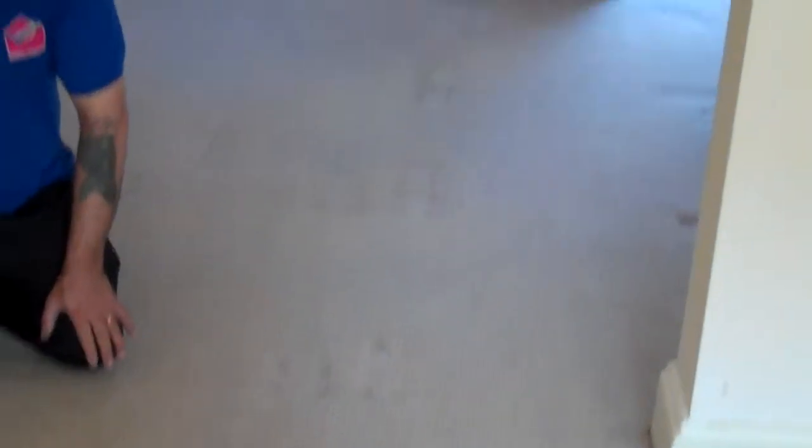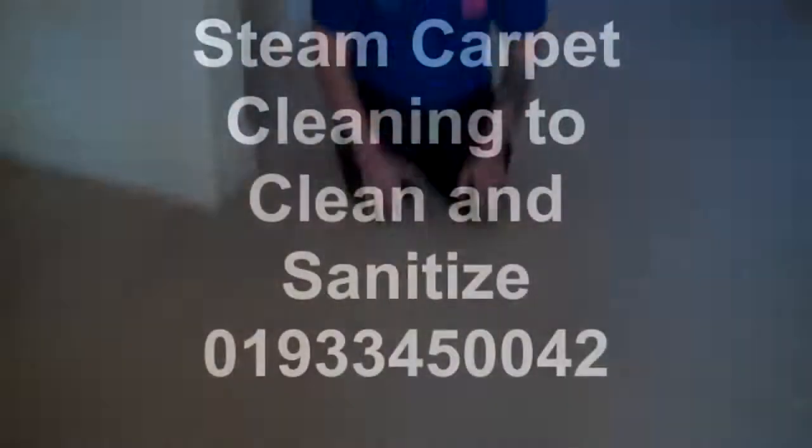This carpet we just cleaned — you can see the traffic lanes, very very heavy use. The perfect line shows how clean it is now. This is a proper thorough carpet clean system we used here. It's nice and clean.